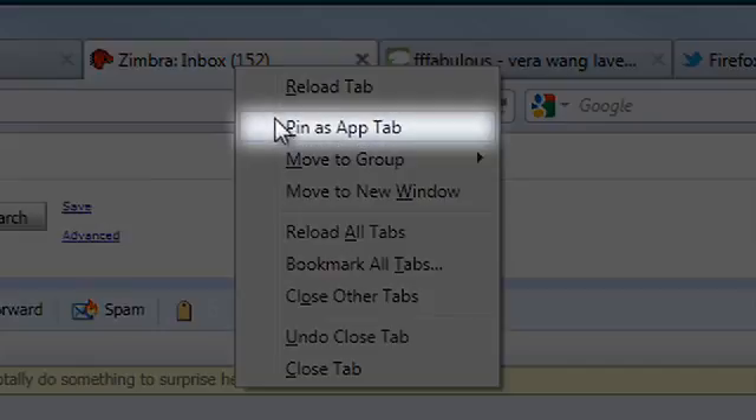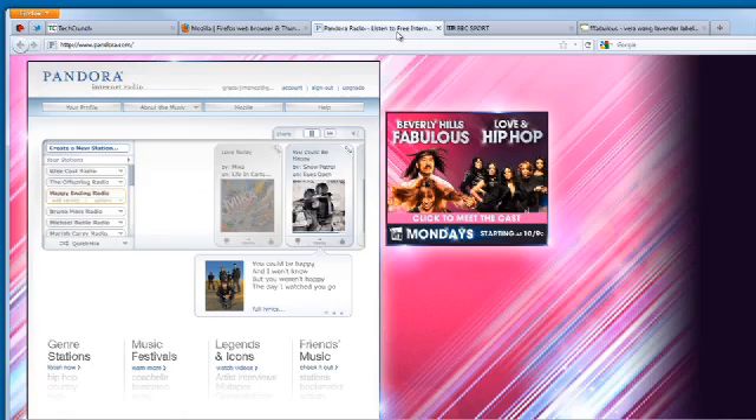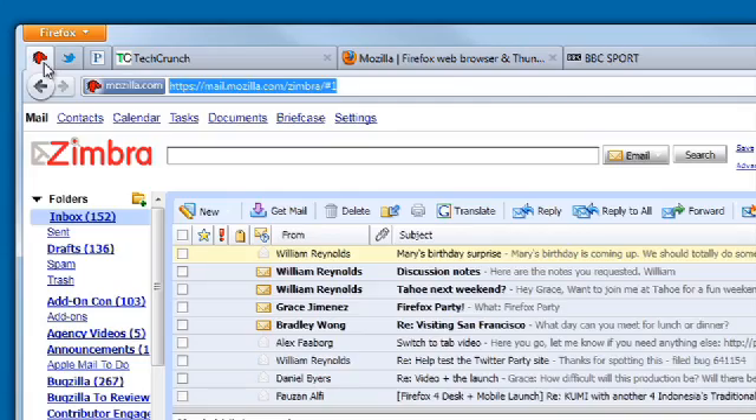For sites that you're living in all the time — things like your email or your social networking sites — we've added a feature called App Tabs so that you can right-click, turn one of these things into an App Tab, and make sure that it's always available. It's pinned to the left-hand edge of your user interface and it's really easy to jump back to, without having to go searching through a hundred tabs for it.